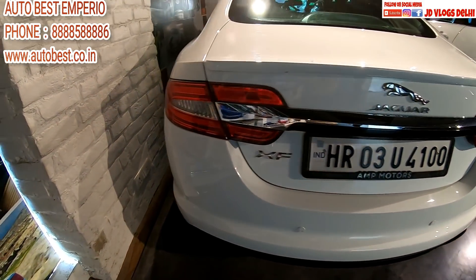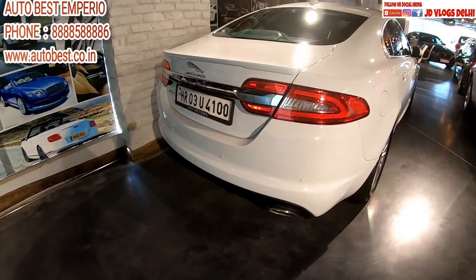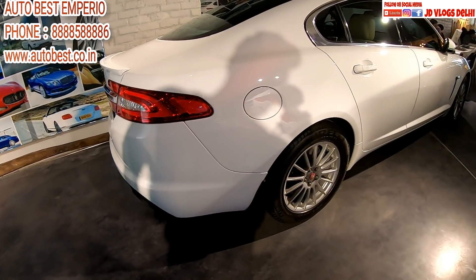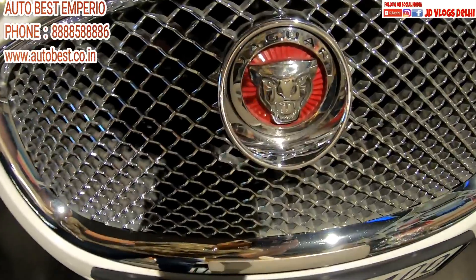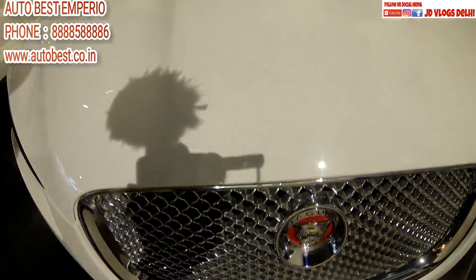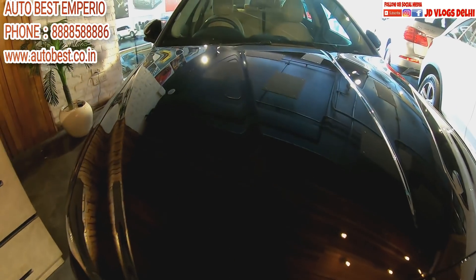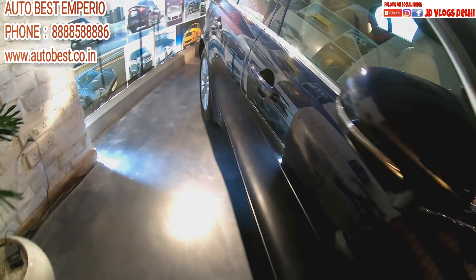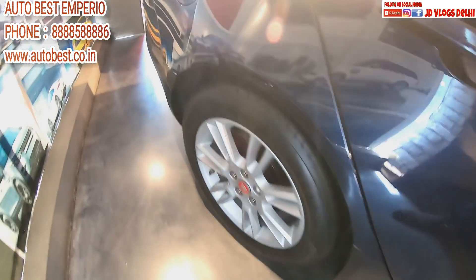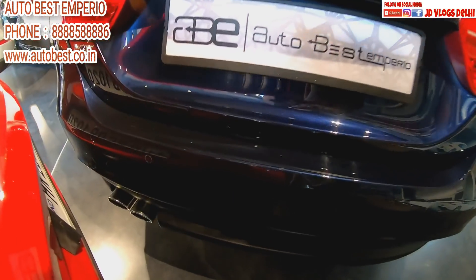This is the Jaguar XF. Look at how it looks from the side — the whole beauty. Look at the front, the Jaguar logo. This is the Jaguar logo. And look at these lights — look at this! How is it from the side? Exhaust on this XF. And on the side — Jaguar branding.